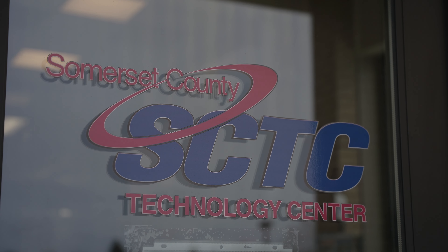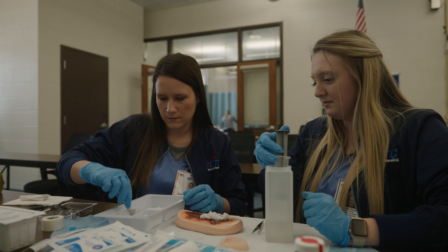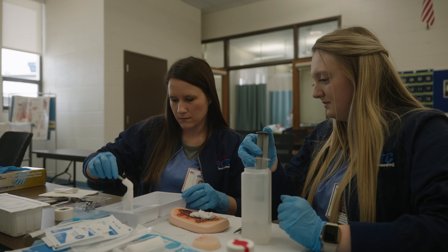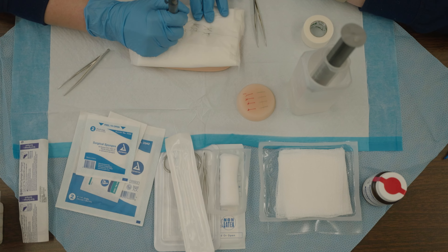At SCTC, you can become a licensed practical nurse in one year. The demand for healthcare workers is strong and salaries are at an all-time high. Local employers recruit and hire our graduates because they know our students are hardworking and well-trained.